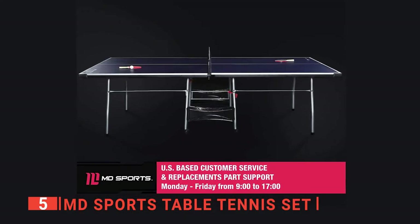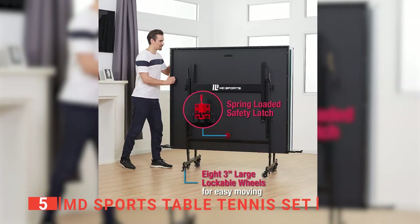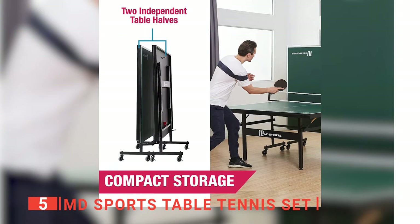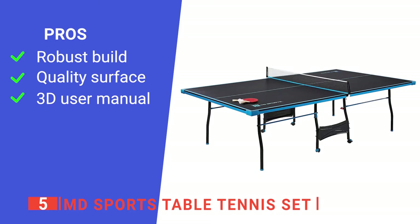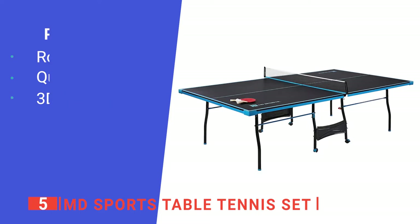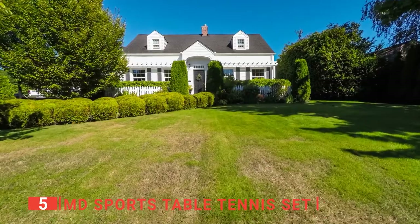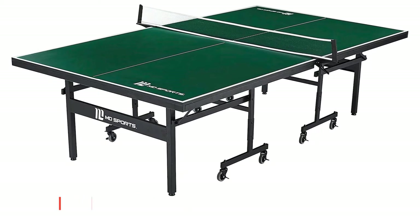This table comes with everything you need, so you won't have to go out and buy anything else. It has two paddles, two balls, and a set of posts and a net. This table is for you even if you don't have much room, because it folds up for quick and easy storage and can be used in a playback position for single players or individual practice. Its pros: it's equipped with reinforced construction and steel leg frames that offer optimum long-lasting strength, a thick and reinforced surface that provides a consistent bounce, and it comes with a detailed 3D user manual that makes it easy to assemble. However, it may come with uneven gaps down the middle. If you're looking for a budget-friendly table tennis set for your backyard, this is the best option as it comes with all the equipment you need to enjoy a game with your family and friends.